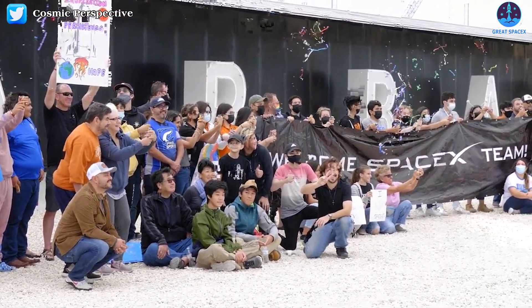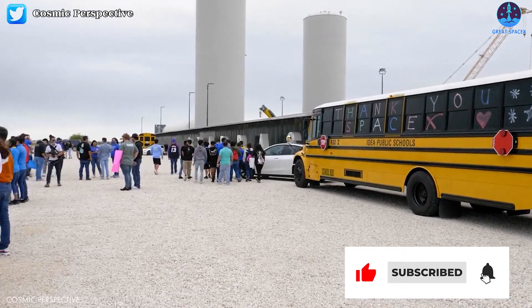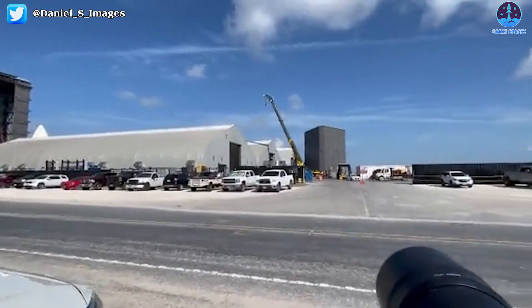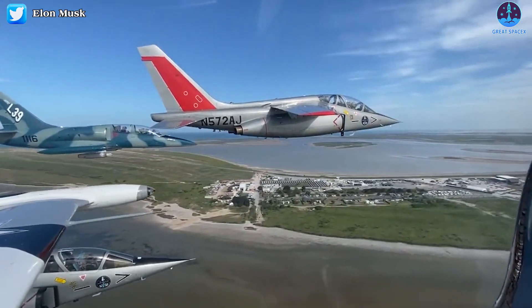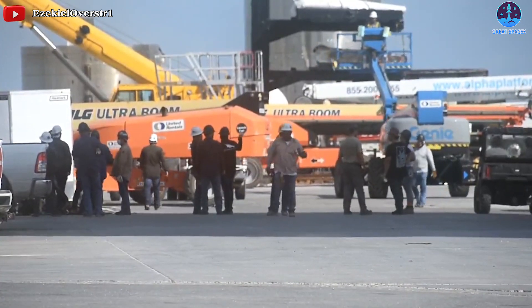If you're new to our channel, a sincere welcome from the Great SpaceX team. Make sure you subscribe to the channel and turn on the notification feature so you won't miss any of SpaceX's latest news. Let's get a move on with today's episode of Great SpaceX.